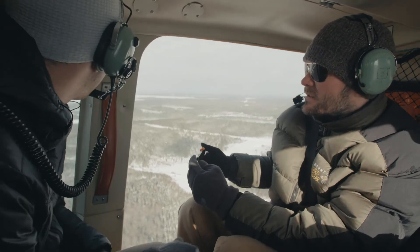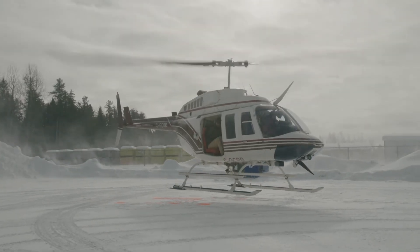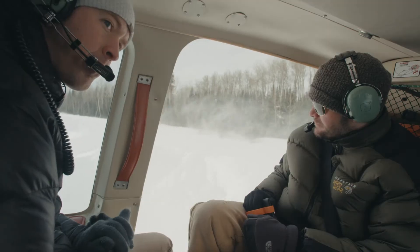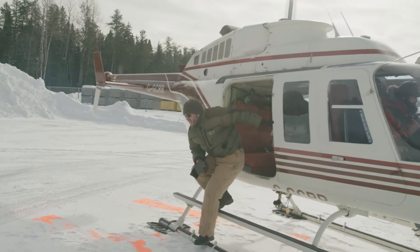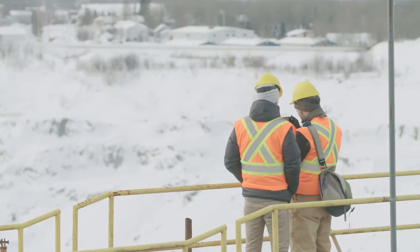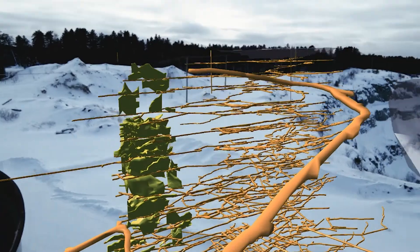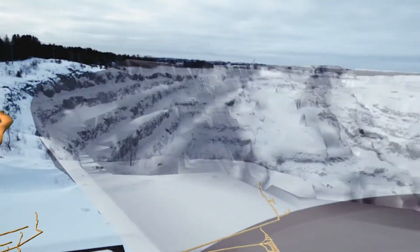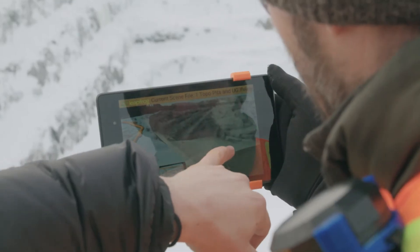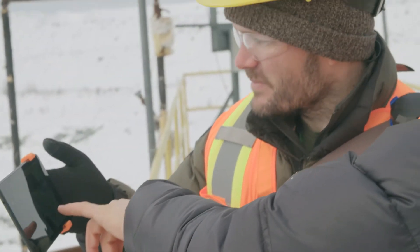We'll head towards the Sigma line now. We wanted to get a closer look at the Sigma pit and the underground workings that were there, so we climbed up to the top of the mill where we had a really great vantage point down into the pit. If you actually have the model there with you, you can really figure out where you are. Just being able to see where you are in the model is a big benefit. This is actually the portal that we'll be using to access the parallel zone, which is in our north cluster.